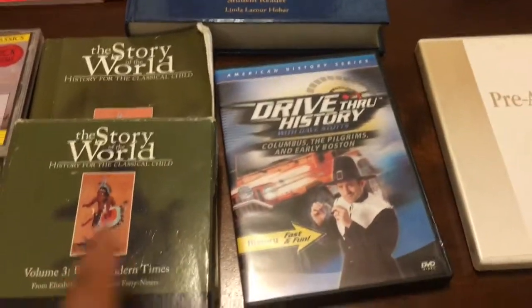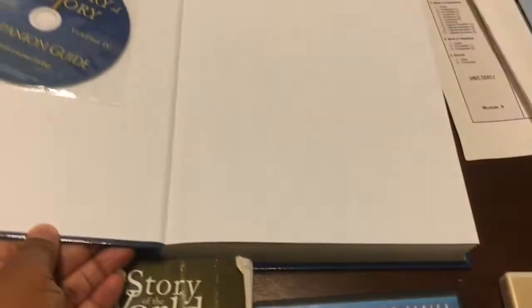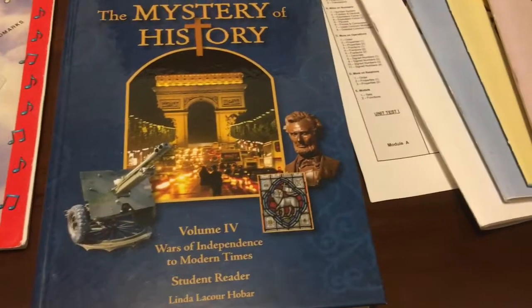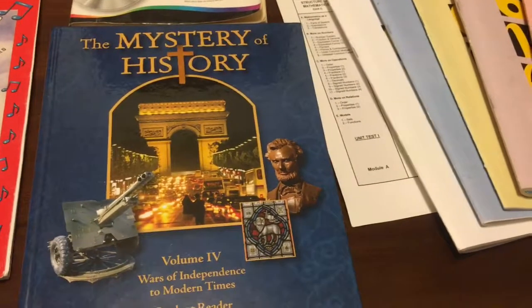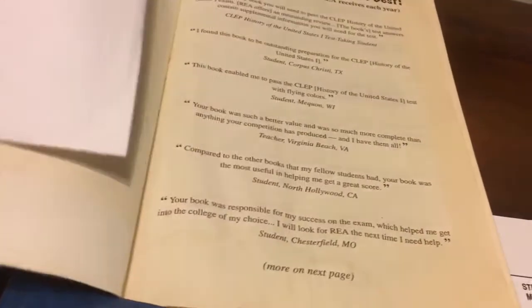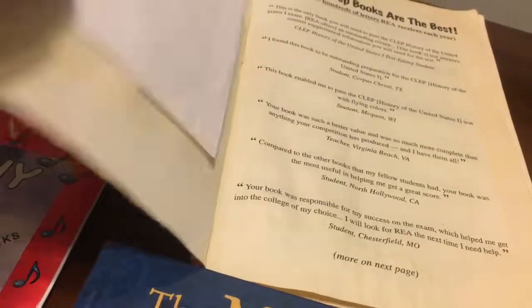For history, you have Story of the World on CD depending on your student's level. You may also want to use Mystery of History — this is Volume 4 and it has a companion guide and an audio version in MP3. Along with this, we also use the club book, which has CDs and full-length exams you can do on your computer. It's a great resource for testing. This will be our first year doing it, so I'll let you know how it goes.